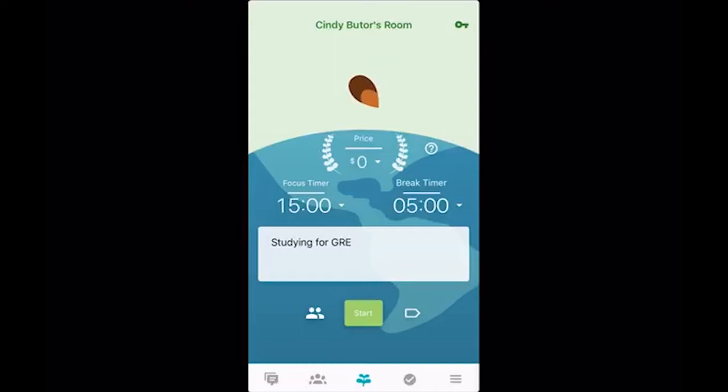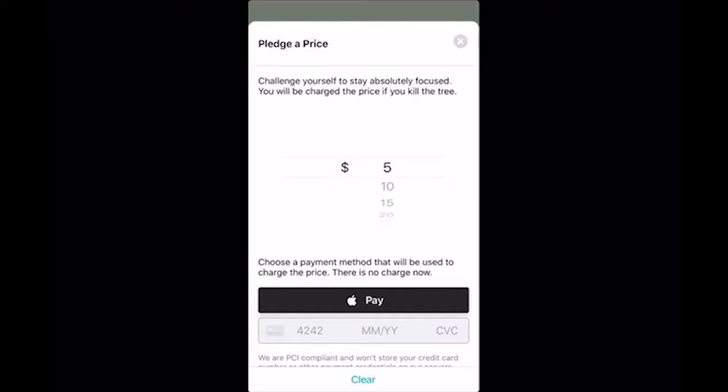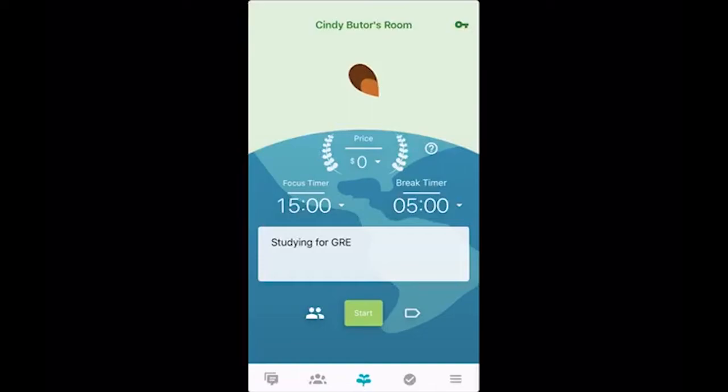Let me talk to you a little bit more about what is actually on this screen. You see 'price.' Flora is free and you don't have to pay money, but if you would like extra accountability, you can set a price by clicking on it. You can set up your charge information, and if you become distracted and decide to use your phone while focusing in Flora, the little tree you're growing will die. Then you're going to give $5 or whatever amount to an associated charity that actually does plant real trees. So if you want that extra accountability or just want to help the environment and plant trees, that's something you can do.